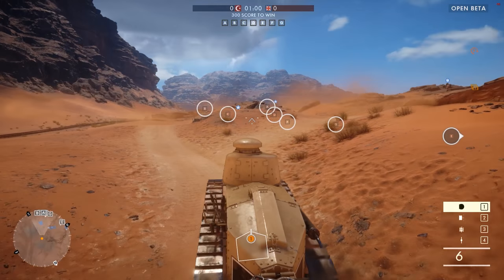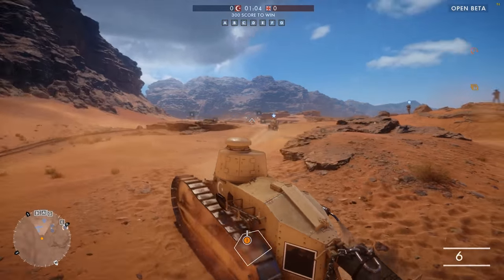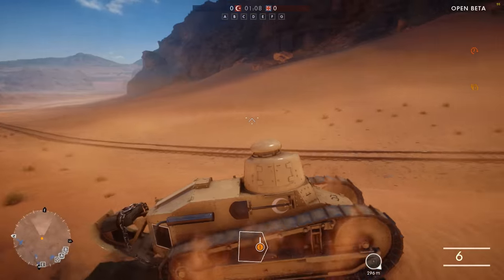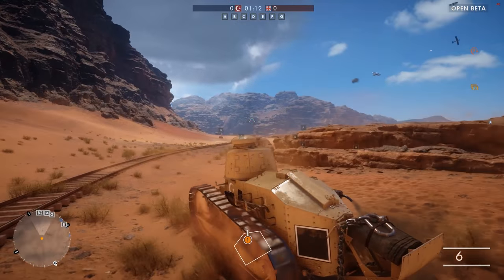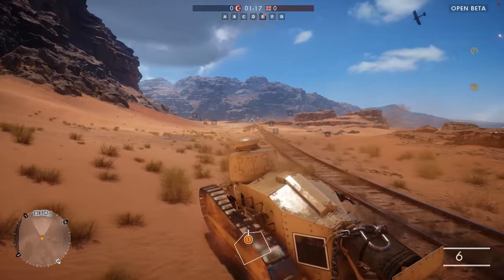Hello ladies and gentlemen, Panzer here and welcome back to the Guns of One. Today we're going to take a look at a vehicle in Battlefield 1 that is not only an absolute monster in competent hands, but also a design that set the standard for armoured warfare for decades to come. It is the Renault FT-17.